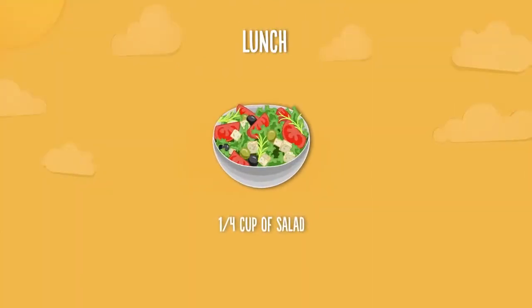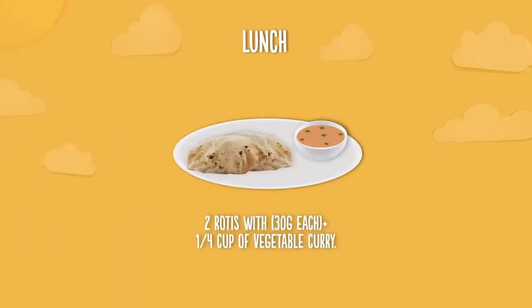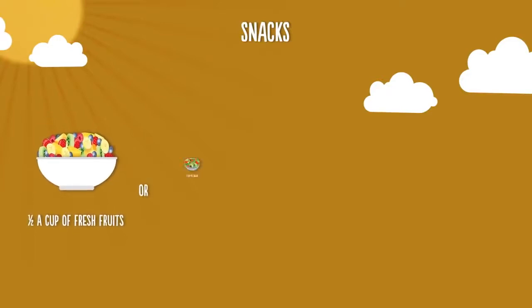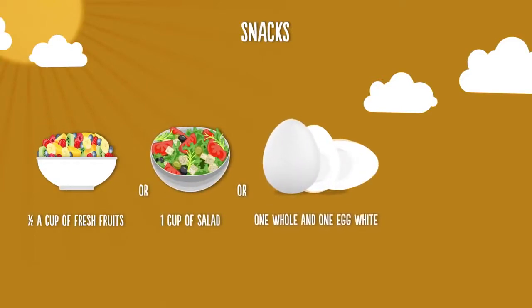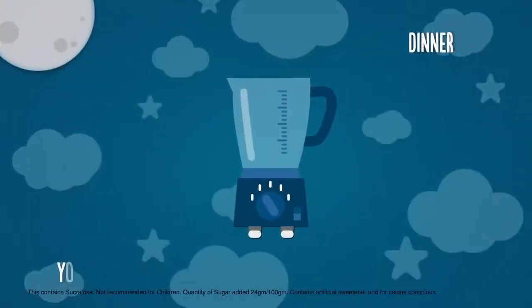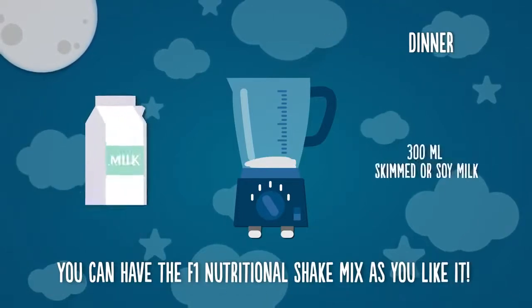At lunch, have one-fourth cup of salad, 30 grams of fish, skinless chicken, or soy meat substitute, two rotis with one-fourth cup of vegetable curry. For healthy snacking, you can have half a cup of fresh fruits, one cup of salad, one whole egg and one egg white, and a handful of nuts. At dinner, you can have the F1 Nutritional Shake Mix as you like it.